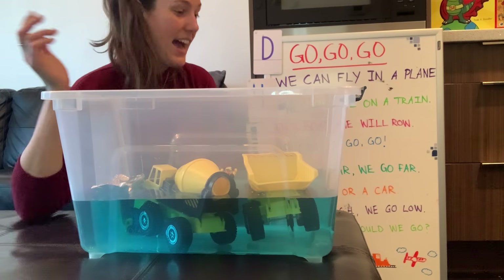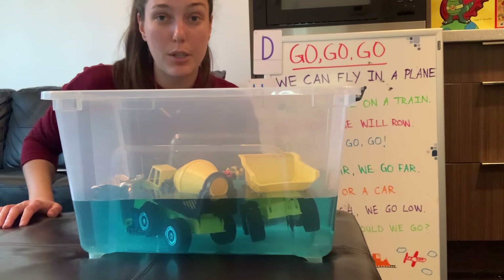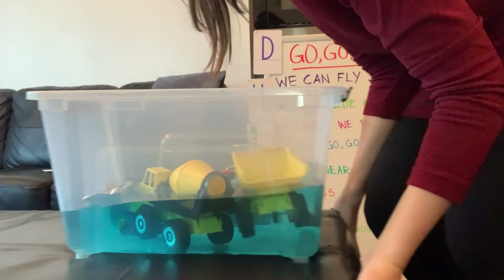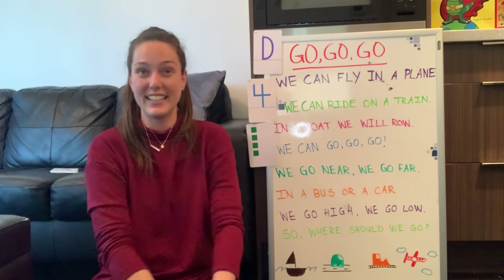Was that cool, friends? I hope you enjoyed it. Thank you so much for joining me today in circle time. I'm going to move this back and we'll do our goodbye song. That was really cool — all that sinking and floating!